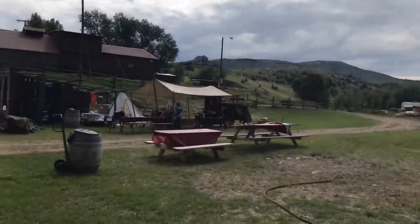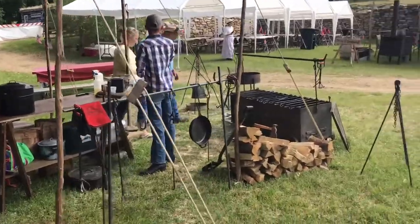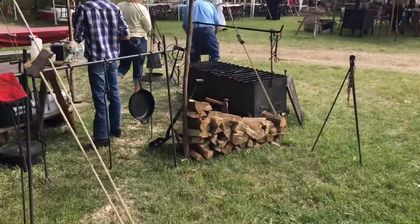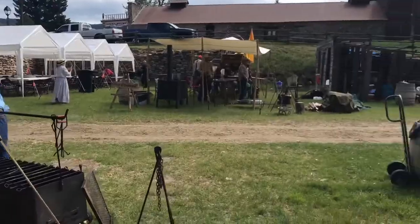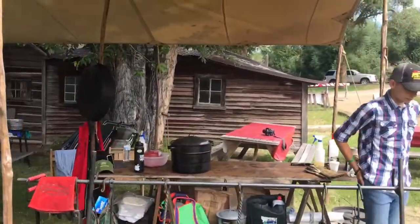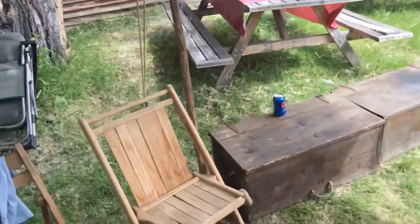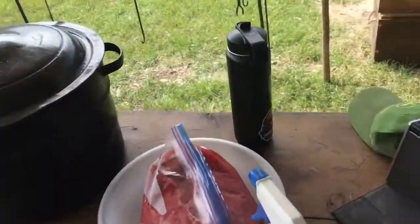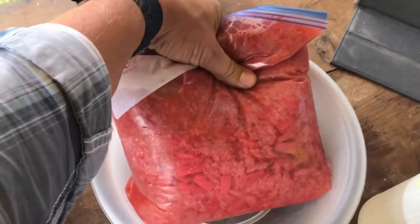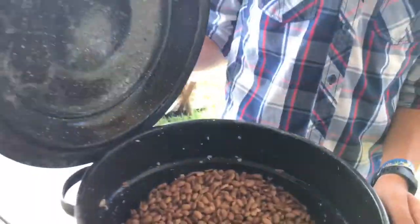Everybody's kind of getting the beginning stages of cooking going. Chris, our buddy, is actually being interviewed for a magazine right now. We've got cooking going on and we're doing a lot of prep work. Here is the cobbler — our dessert — look at that. This is strawberry and pineapple for cobbler. It is so good. And there are our beans in the first stages.